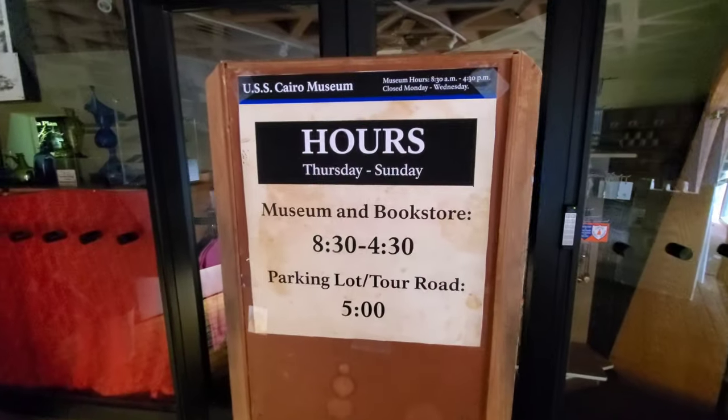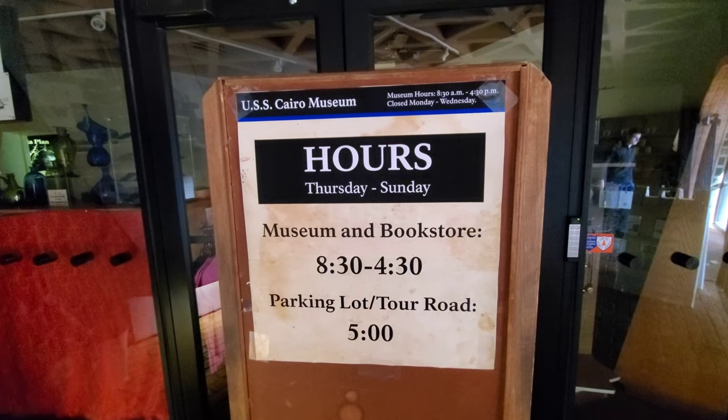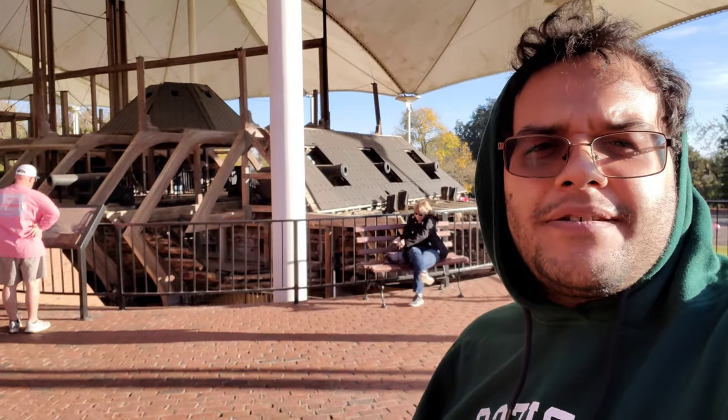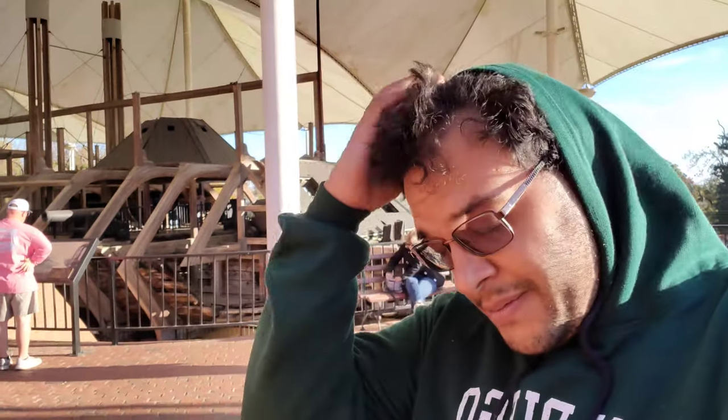The USS Cairo Museum is closed — it happens to be Monday, so sorry about that. I hope you've enjoyed this historical tour of the USS Cairo. If you like content like this, please be sure to like and subscribe.